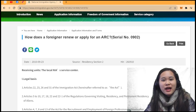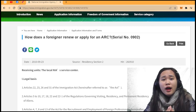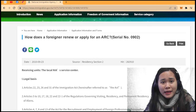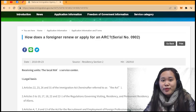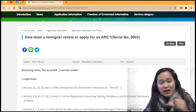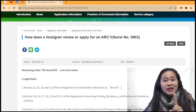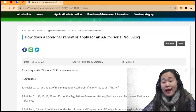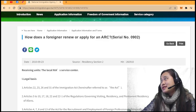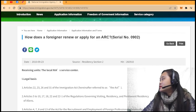When you arrive here in Taiwan, all you have to do is apply for an ARC, or residency — Alien Residency Certificate — our residency ID here, so we can stay here for one year, two years, three years, and more. So how does a foreigner renew or apply for an ARC? It is based on serial number 0902.